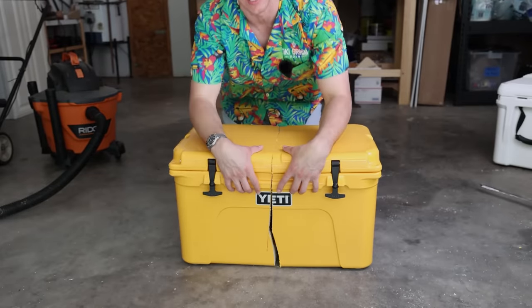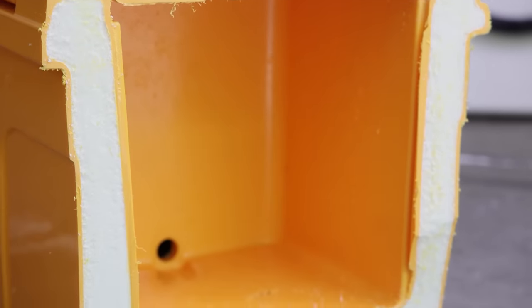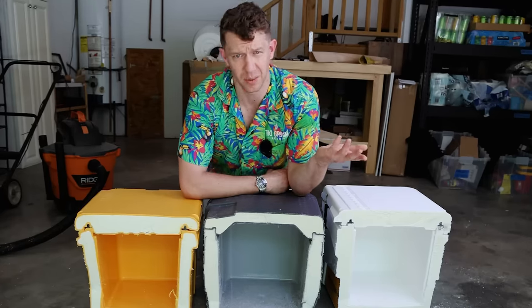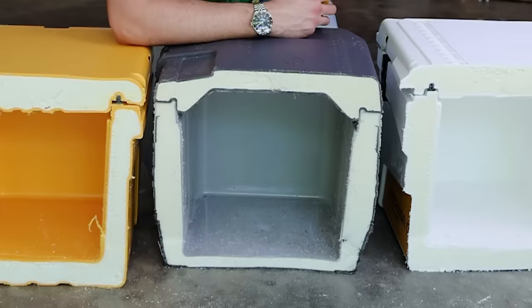Now let's actually get this opened up and take a look at what it looks like on the inside. I ended up cutting three in half — I didn't cut the Arctic in half. I wasn't going to recommend it because it just didn't perform as well in the insulation tests and it was a little too heavy. So I'm actually the one keeping it, even though it's my least favorite. Brief overview of what we have here: this is the Yeti, the Igloo, and the Amazon.